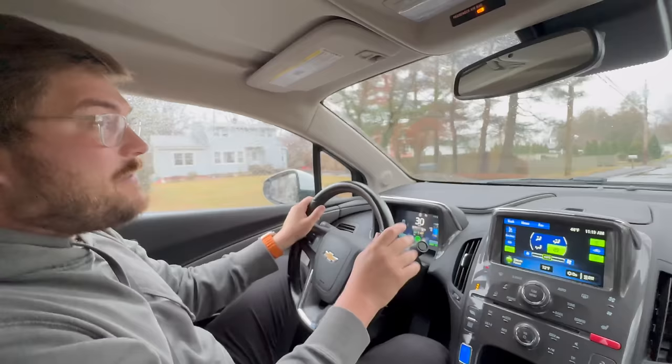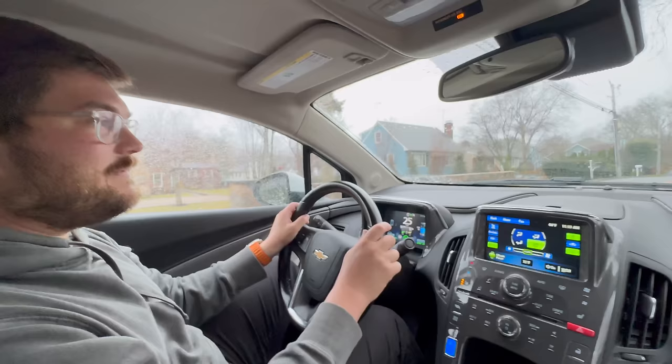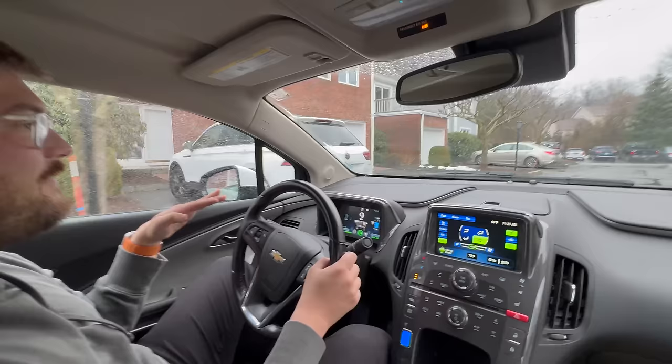Comment on the interior materials — we're about to jump in the ELR and step into luxury. Here it's just basic utility — hard plastics and what have you. The dash looks pretty sweet with these lines. But this car is only interesting because of the drivetrain. Alright, let's swap cars. The suspension at low speed has a little clunk but it's fine at speed.